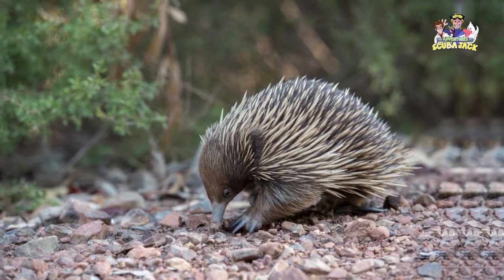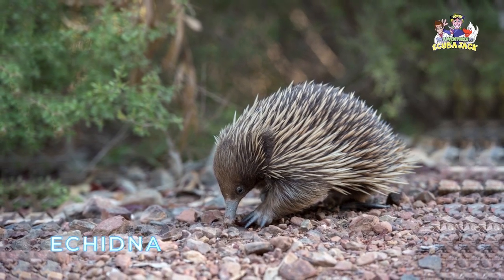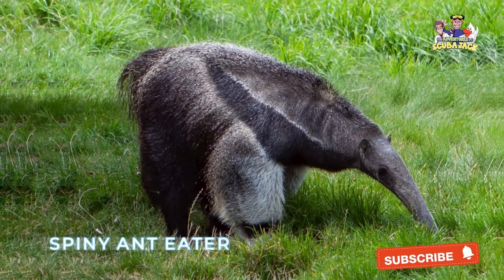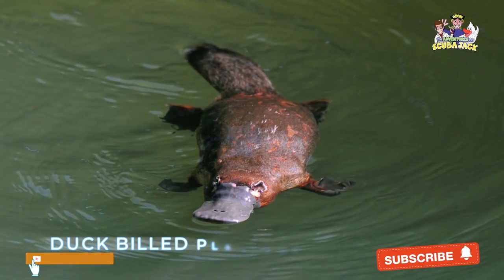There are also some mammals that lay eggs, and here are three of them: echidna, the spiny anteater, and duck-billed platypus.